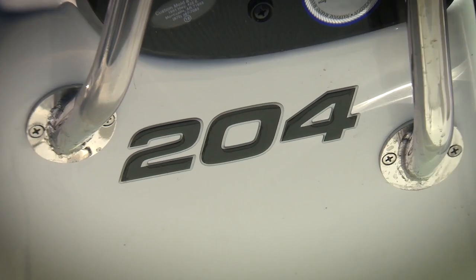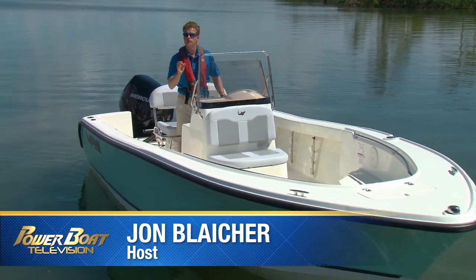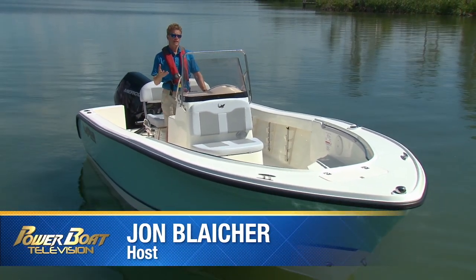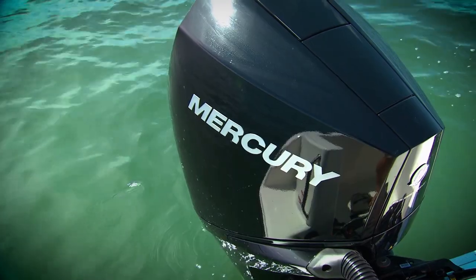We're going to take a Mako 204 CC for a spin, a very capable 20-foot center console offshore fishing boat. And we're lucky because it's equipped with the brand new 225 horsepower Mercury V6.